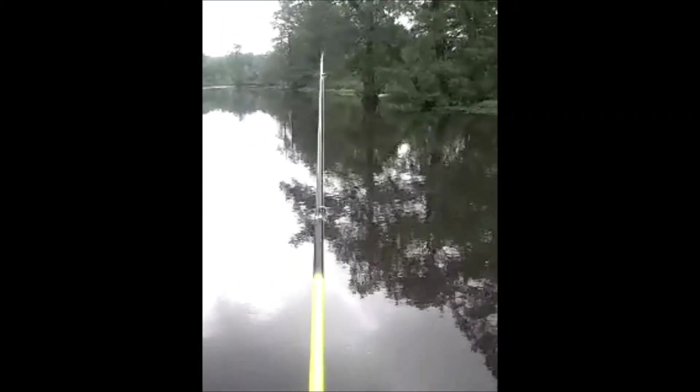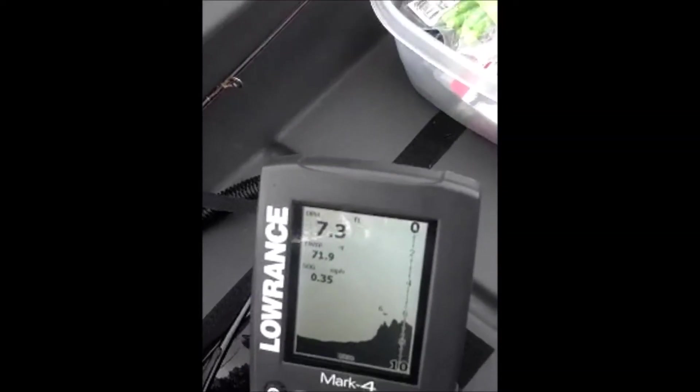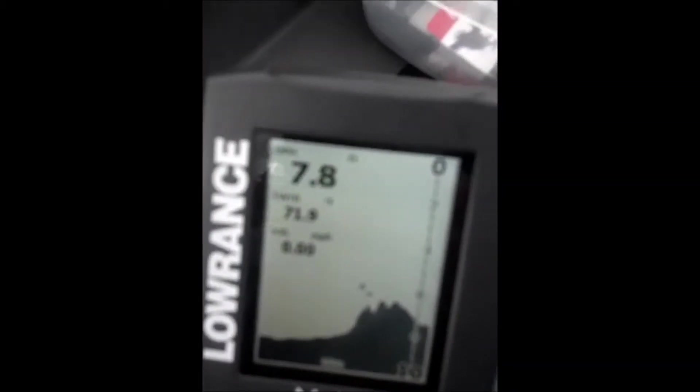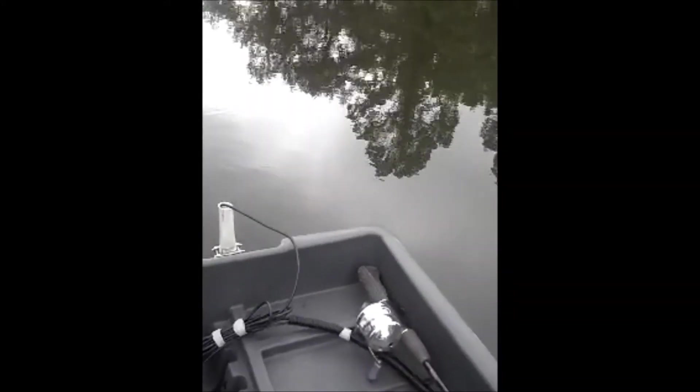Here we are today fishing Caney Creek off of Lake Conway. Right now we're just trolling a little bit, just trying to look at the fish finder and see where the fish are at. Here's what we're seeing on the fish finder right now — a few fish around stumps but not anything really serious going on. So we're going to troll slowly down the river and see what we see, and as we go forward we'll gradually see if we can come up with anything worthwhile.